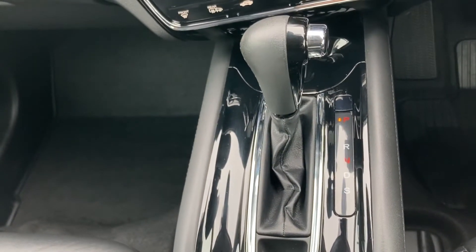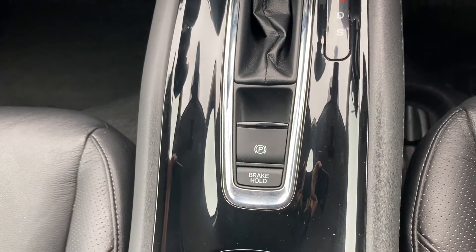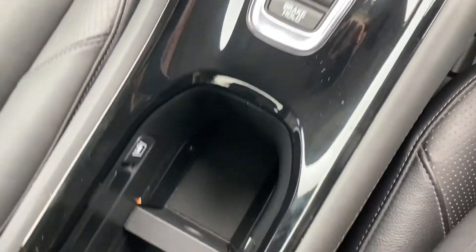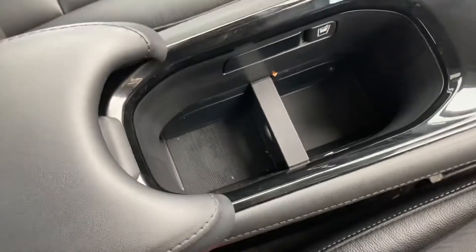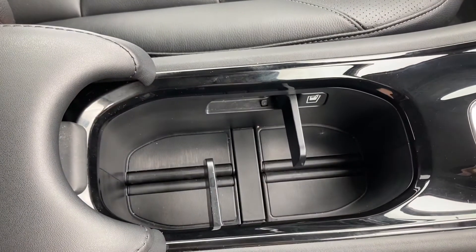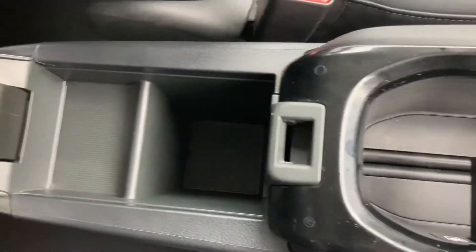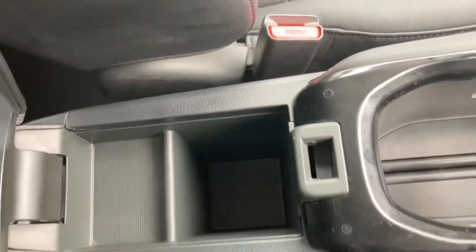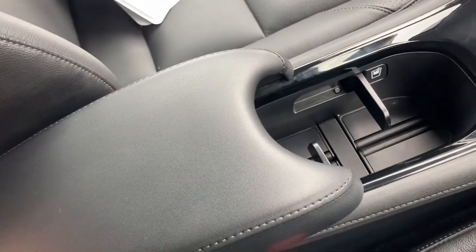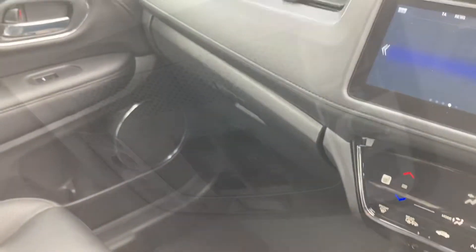It is an automatic transmission, so you do have your automatic gear stick just below, with your electronic parking brake — very easy to lift off and on. It does come with a below storage pocket with a cup holder divider which you can pull out if you wish, and you do have two buttons to pop open your cup holders, keeping those cups secure in place. Along with another storage pocket just below to keep any valuables safe and sound. With your central armrests and a full leather finish — very comfortable and spacious throughout.